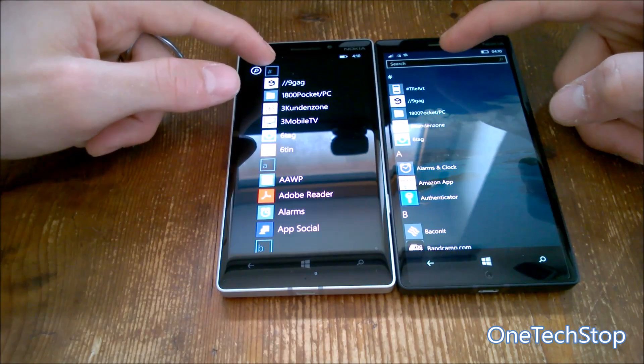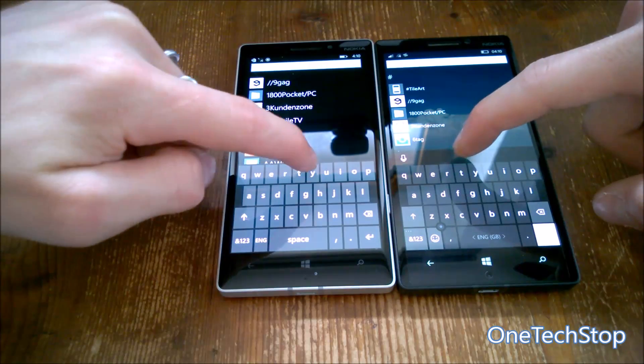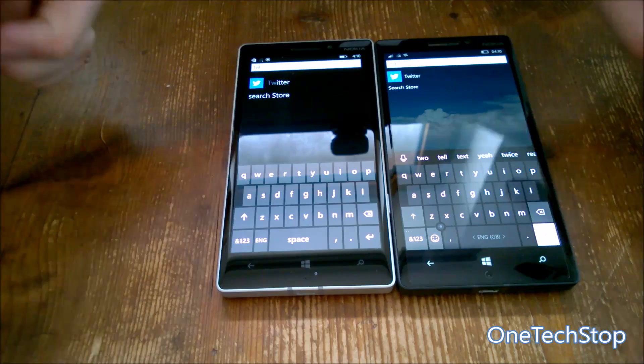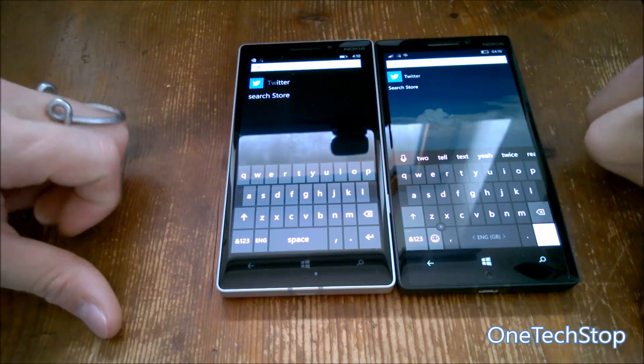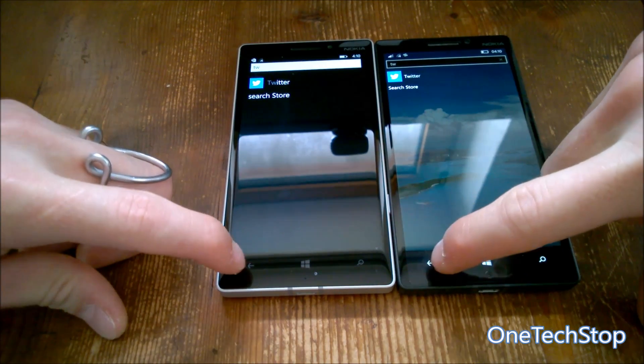Let's try the search functionality. Searching for 'Twitter' — searching works fine on both. Both devices also have a search store link where you can go directly to the Store from the app list search results.